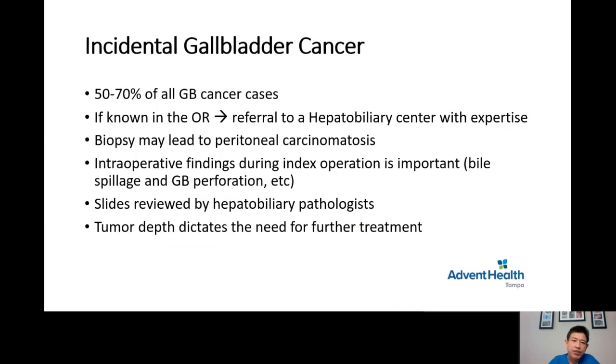Moving on to incidental gallbladder cancer: about 50 to 70% of gallbladder cancers are found incidentally. If it is known in the OR by the general surgeon, a referral to a hepatobiliary surgeon should be initiated at the time of diagnosis. As mentioned before, biopsy may lead to tumor spread called carcinomatosis, therefore it is not indicated.